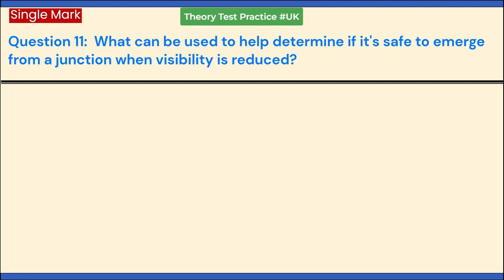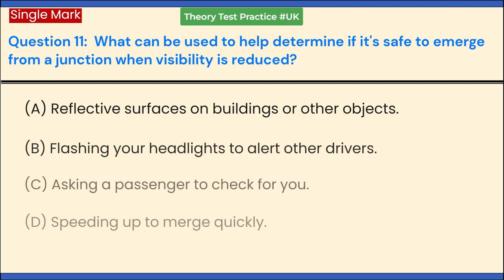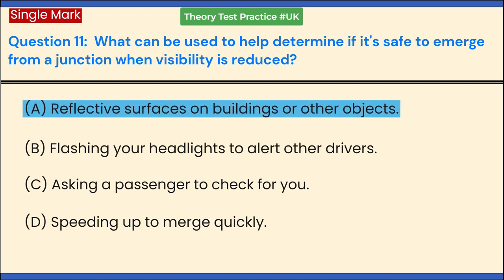What can be used to help determine if it's safe to emerge from a junction when visibility is reduced? a. Reflective surfaces on buildings or other objects. b. Flashing your headlights to alert other drivers. c. Asking a passenger to check for you. d. Speeding up to merge quickly. Answer: a. Reflective surfaces on buildings or other objects.